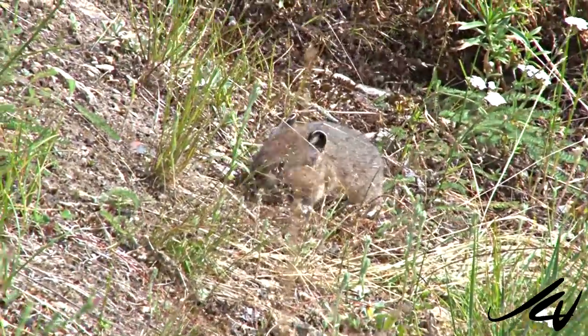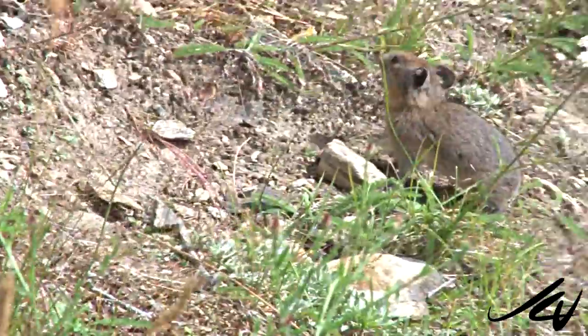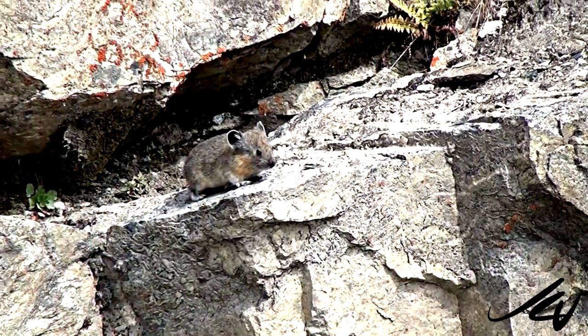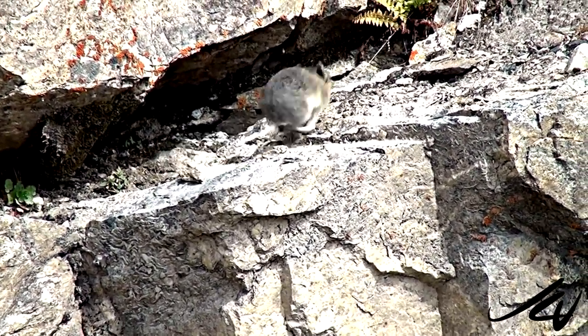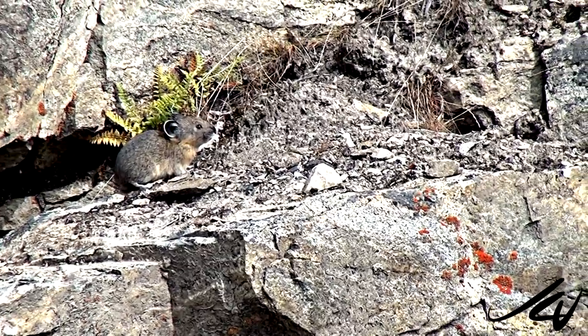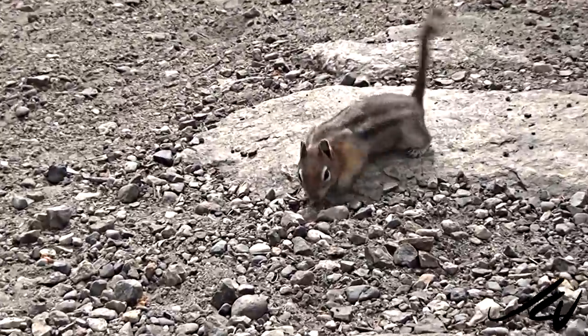Since we've come home I started looking up the Pika on the internet, and it's really interesting — well, not interesting but sad — that they're disappearing in North America. Part of the reason is because they're very susceptible to climate change. The warming of our planet is very harmful to them; they can't survive warm temperatures and heat. The World Wildlife Fund calls them a barometer on climate change.